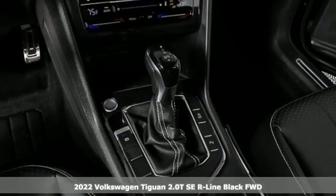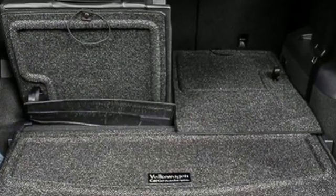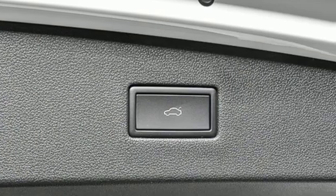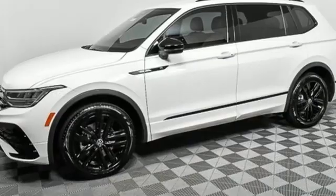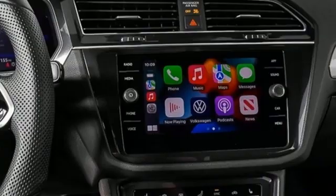A great vehicle is comprised of great features like these. Intercooled turbo inline four-cylinder engine. Front heated and ventilated bucket seats. Streaming audio. Auto dimming rear view mirror. Dual zone climate control. Wi-Fi hotspot.